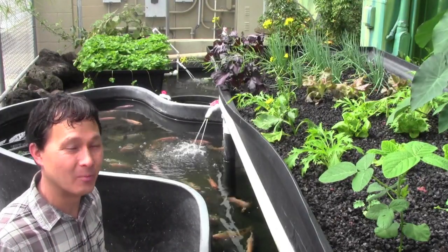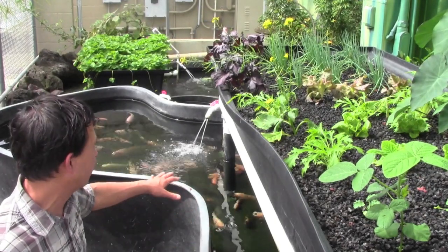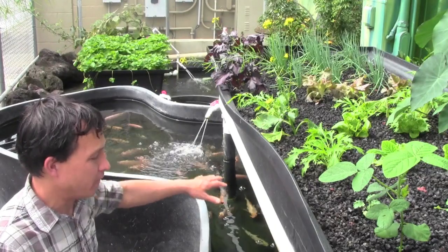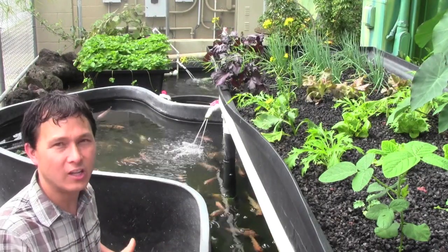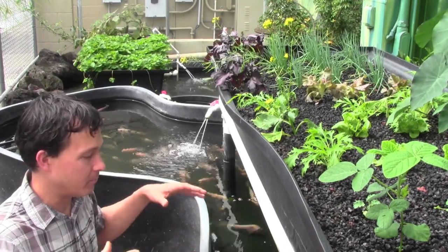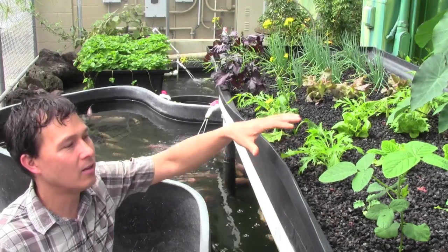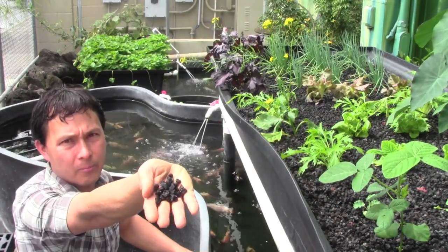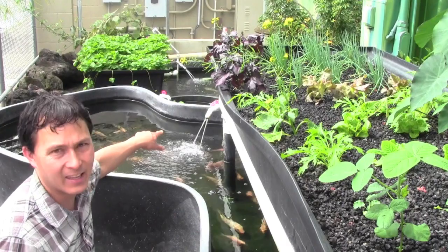An aquaponics system is pretty much right here. We've got a big tank on the bottom — this is simply a fish tank holding fish. There's lots of tilapia growing in there. The fish live in the fish tank and get fed with fish food, which is the only input in this system. The fish eat the food and create waste — pee and poop — that gets into the water. Then they pump that water up into the top grow bed, where it filters through the cinder rock and drains back into the tank.